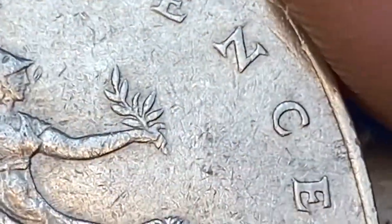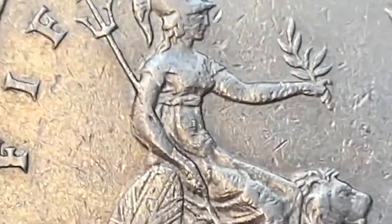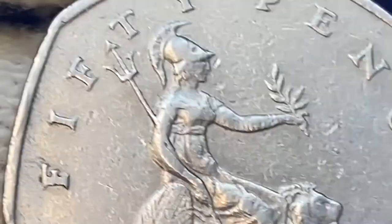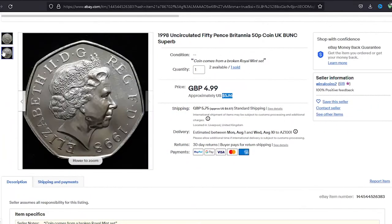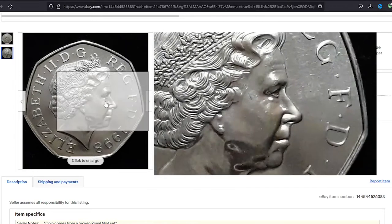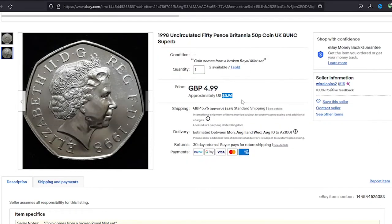Surfaces around the denomination show some spots of tarnish. At circulated grades these coins are worth just face value, and even at the highest mint state they sell for less than seven dollars. For instance, an uncirculated Britannia 50p was sold for five dollars and 96 cents on June 6, 2022 in an eBay auction.